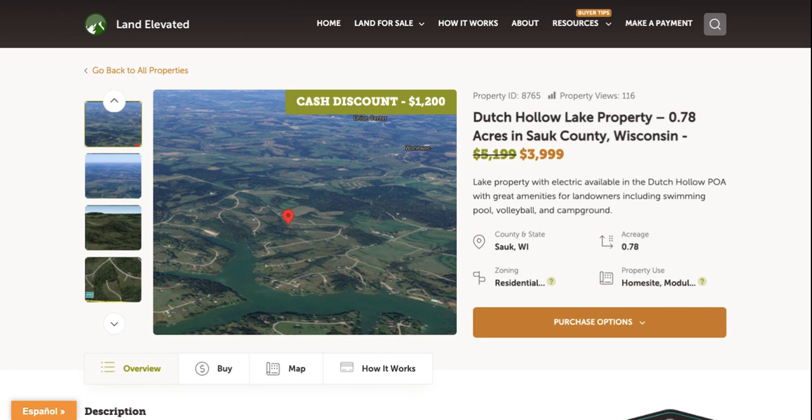Hi, I'm Rachel with LandElevated.com. Welcome to the property overview video for PID 8765. This is 0.78 acres in South County, Wisconsin.